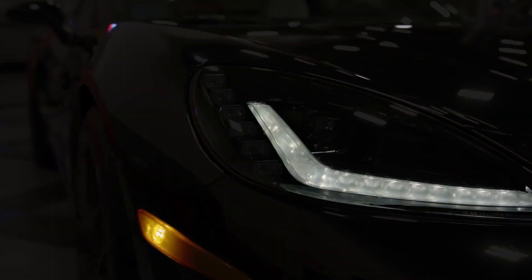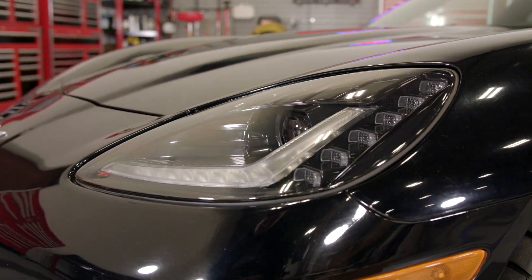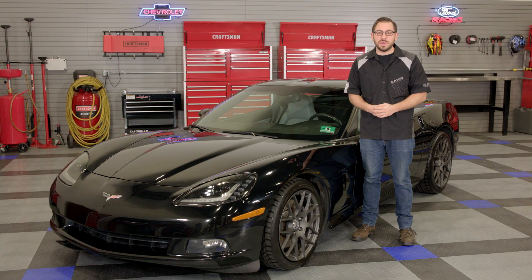That's going to conclude my review today of the Morimoto LED custom headlights for all 2005-2013 C6 Corvettes. So if you've noticed that the HID system in your Vette is not performing as it should and you're ready to improve the outdated styling, head over to CARiD.com right now to check out these fantastic custom headlights from Morimoto. I'm Greg from CARiD.com and I will see you guys next time.